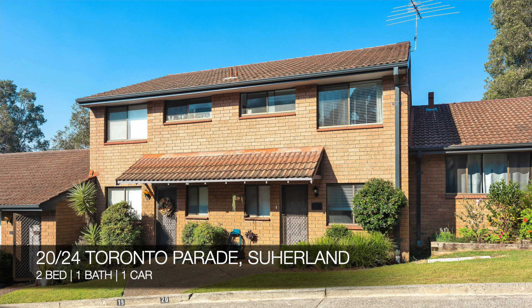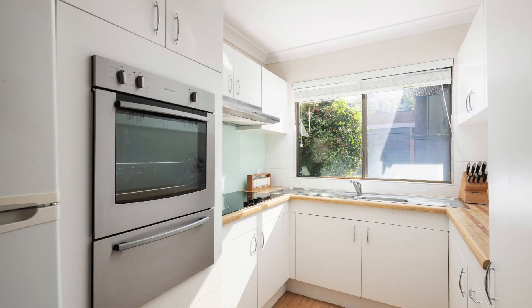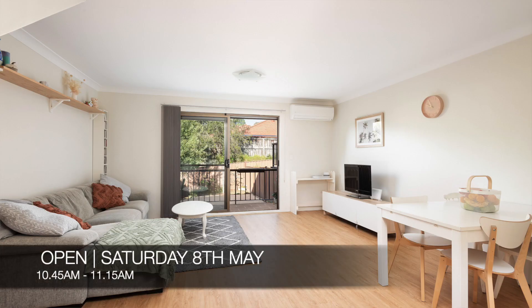And lastly, we have 20 of 24 Toronto Parade, Sutherland, which is a two-bed, one-bath, one-car townhouse. That property is for sale and you can see it this Saturday from 10:45 a.m. to 11:15 a.m.